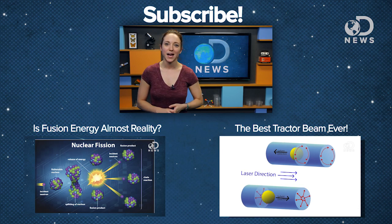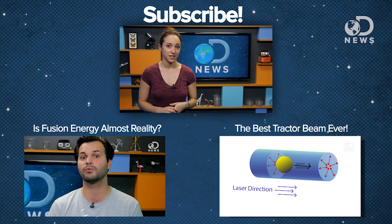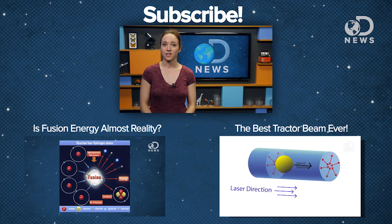And maybe we'll see a consumer spin-off version of this visualization system that will let us see what our Roombas are thinking as they vacuum a room. How much fun would you guys have with a Roomba that showed you exactly what it was thinking as it moved throughout your house? Let us know in the comments below, or you can catch me on Twitter as ASTVintageSpace. And don't forget to subscribe for more DNews every day of the week.